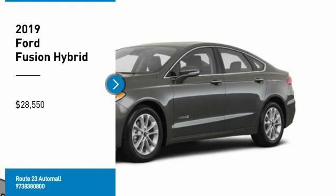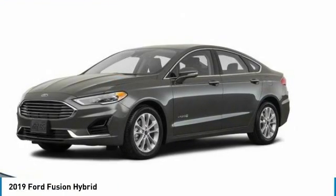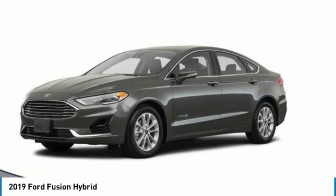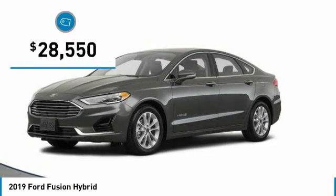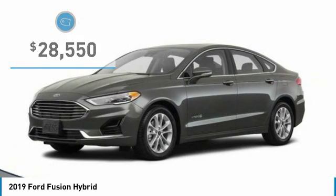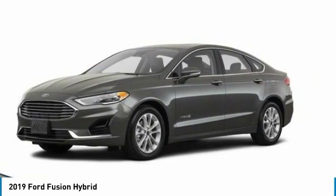We are pleased to show you the 2019 Fusion Hybrid. You can have both impressive power and great economy in a Fusion, and it is priced below $30,000. Here are some of this vehicle's great options.